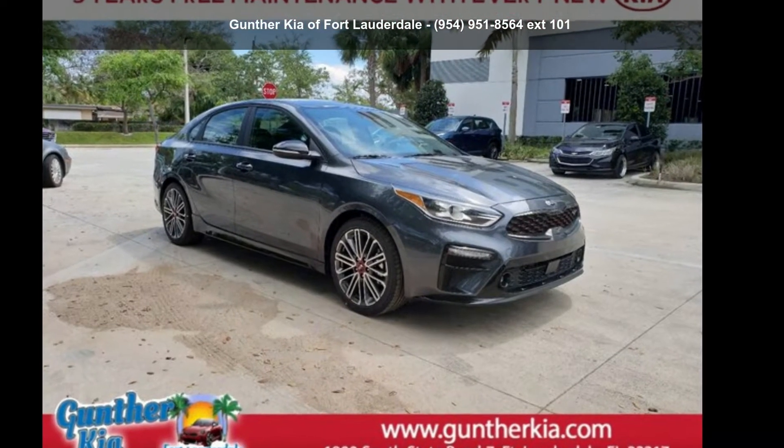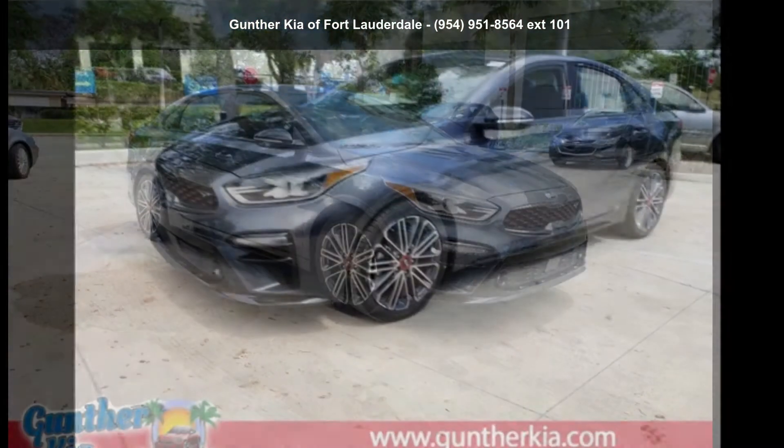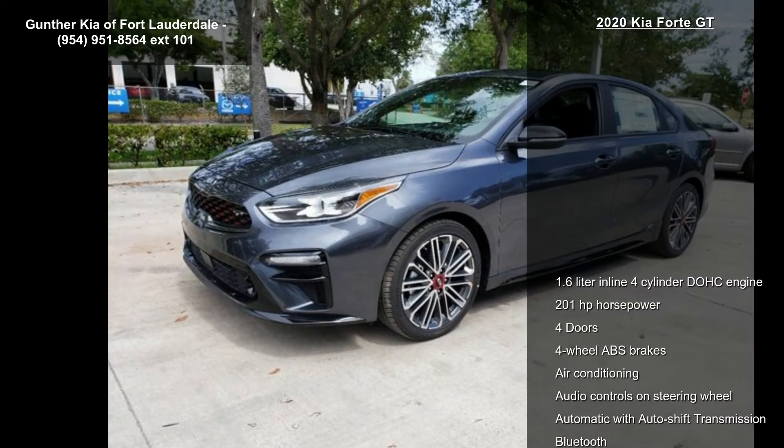Step into the Kia 2020 Forte GT. If you are looking for a first-rate auto, this one could be yours today.